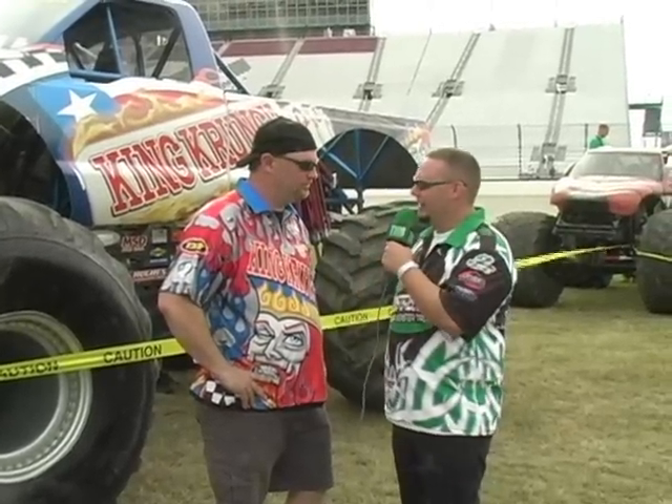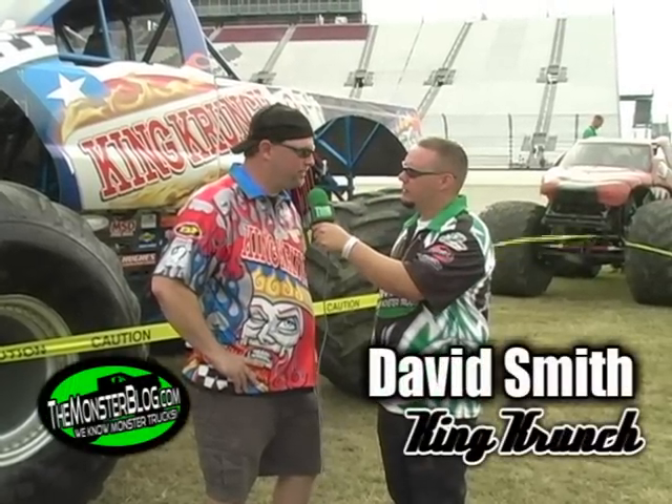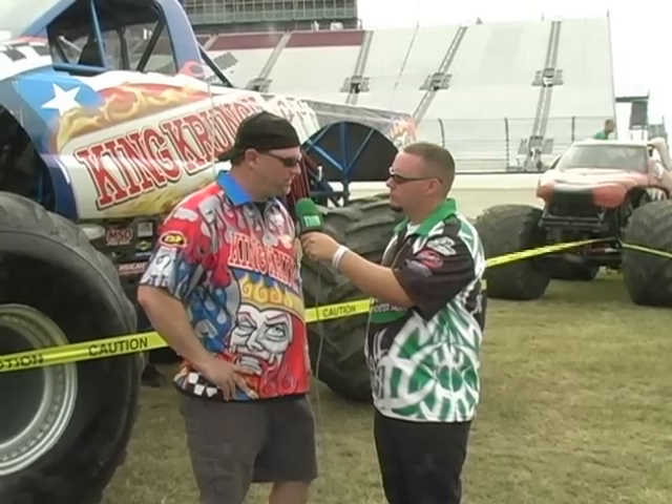We're hanging out with David Smith here, driver of King Crunch. David, we've got a pretty new look on the King Crunch machine — been running that new Ford body for a couple weeks. How's that working out for you? So far it's not too bad. You've got to get used to the visibility; it's a lot different than the Chevrolet. They stand out a little squarer than what the Chevy does, so the approach to the ramp is a little different.